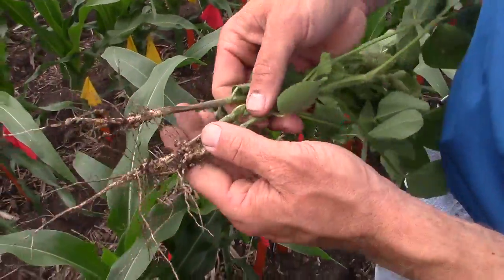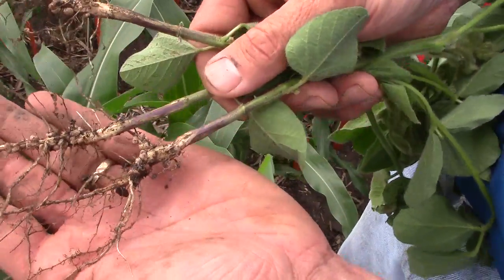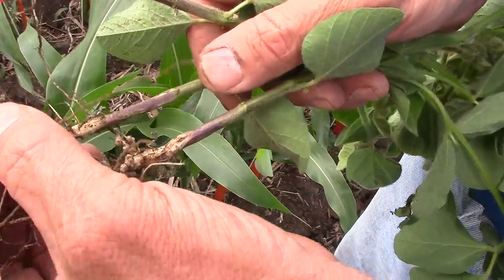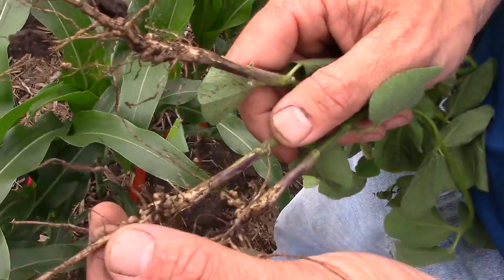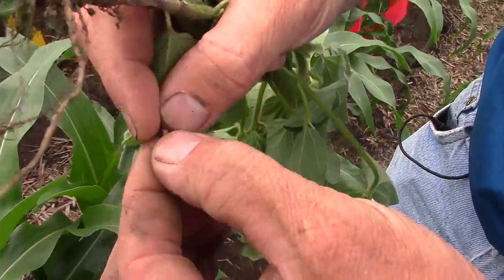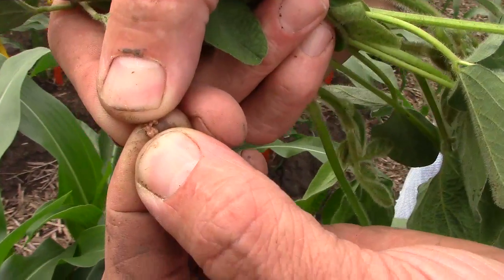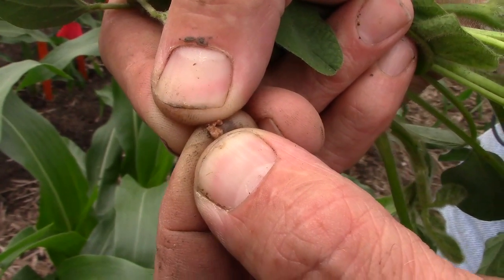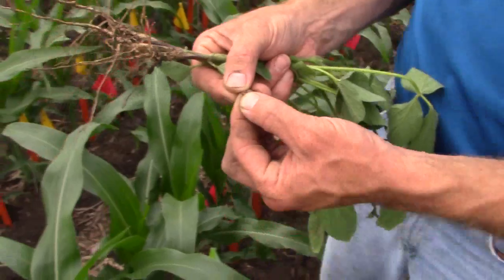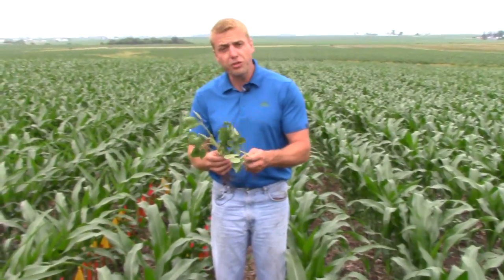On the soybean side, one of the things we like to look for is how well the crop is nodulating. You can see on these soybeans I pulled out from the neighboring field, we have a lot of nodules and they're doing quite well — nice and big. I like to split one of these nodules in half, and you can see inside it looks blood red or pink, which tells us these nodules are fixing nitrogen from the air and turning it into nitrogen for the soybean plants.